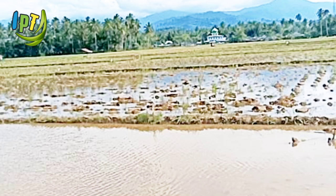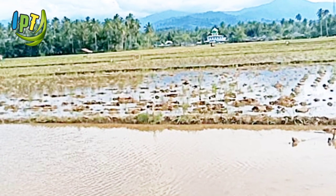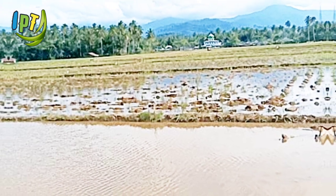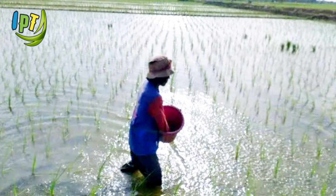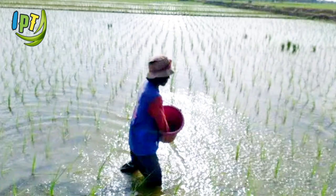Sebelum penggunaan T-Gold 10WP, agar hasilnya maksimal, sebaiknya lahan sawah bersih dari gulma dan terdapat genangan air secara merata antara 3-5 cm dari permukaan. Ada dua cara aplikasi, yaitu dengan penyemprotan dan pencampuran dengan pupuk.